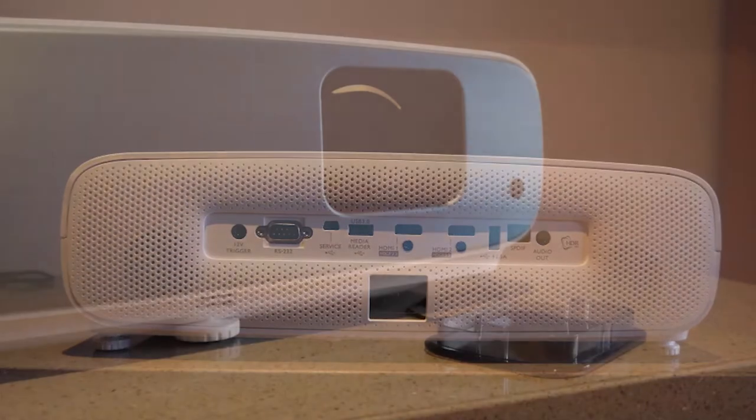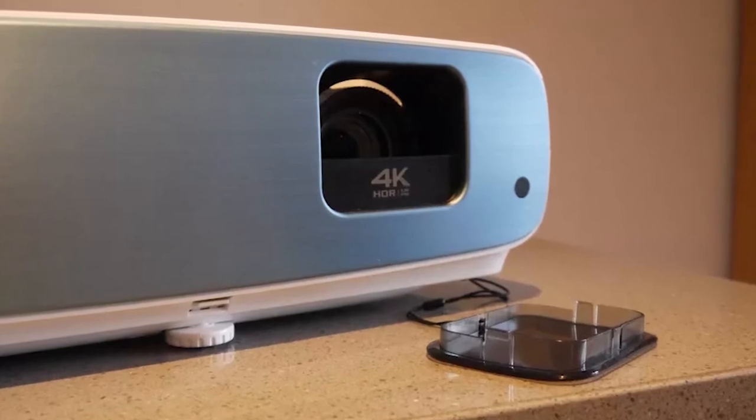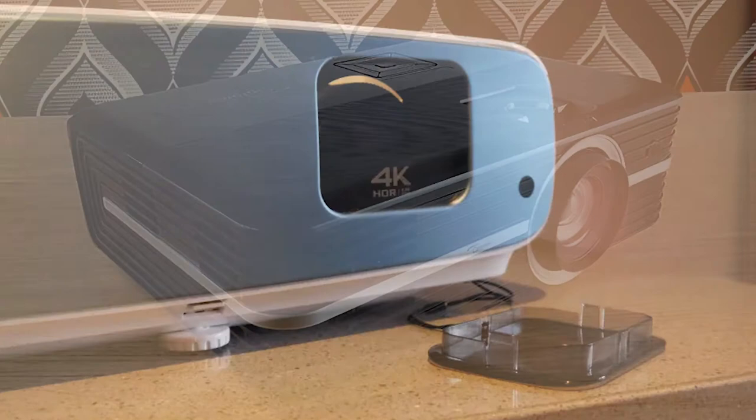Either way, you'll get a USB 3.0 port and USB Media Reader portal to easily browse and display your own files, and there are two HDMI inputs too.